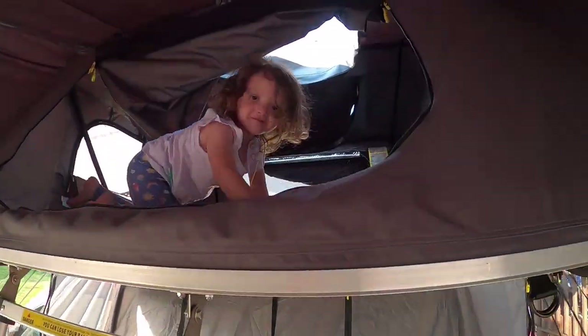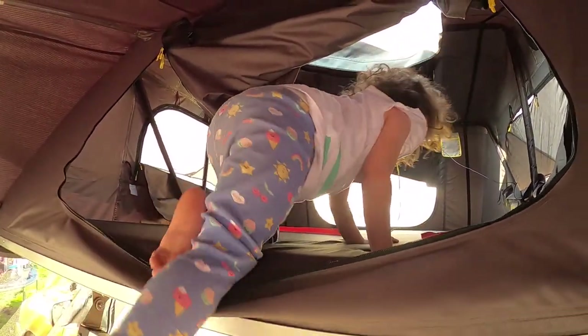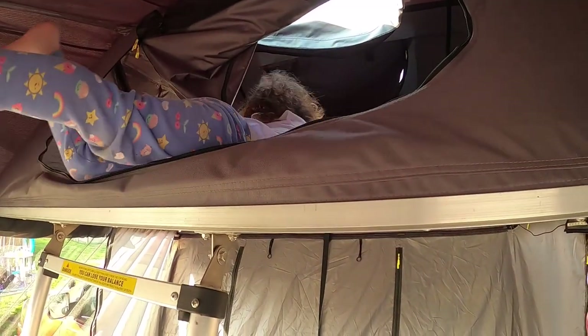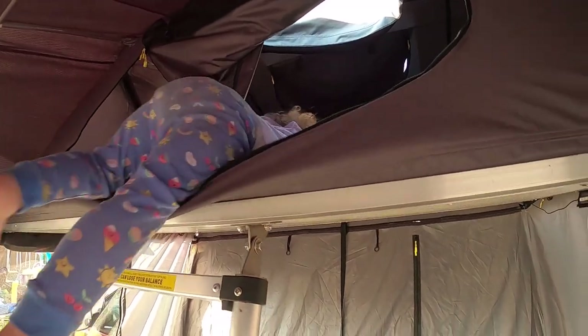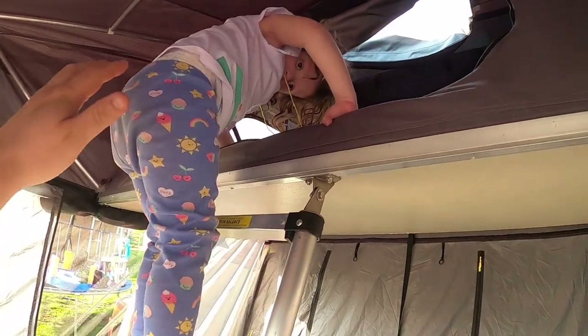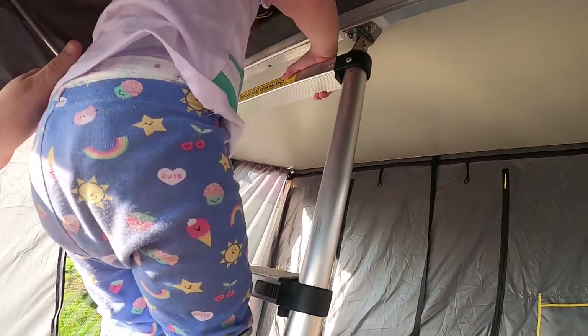Watch out! What are you doing up there in the tent? Can you get down? Alright, go slow — let go of the straps, reach for the ladder. What are you doing — you go up and down, up and down. Come on, let go, reach for the ladder. Good job! She was scared at first but I kind of just let them do their thing.